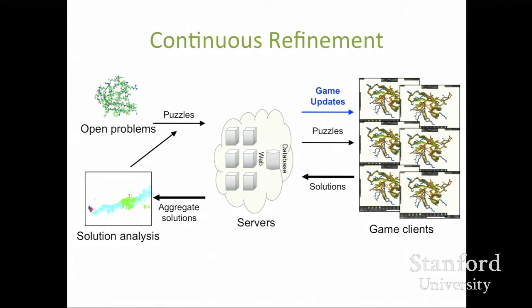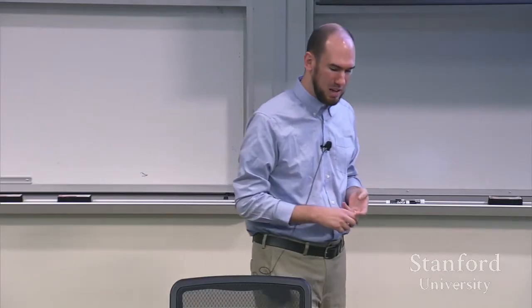Through this cycle of continuous refinement we're able to continually improve the system and the kinds of results we get from the players. In addition to posting puzzles, we're also often posting game updates — kind of like expansions — with new features, new levels, new tools, and support for new kinds of scientific data or visualizations.